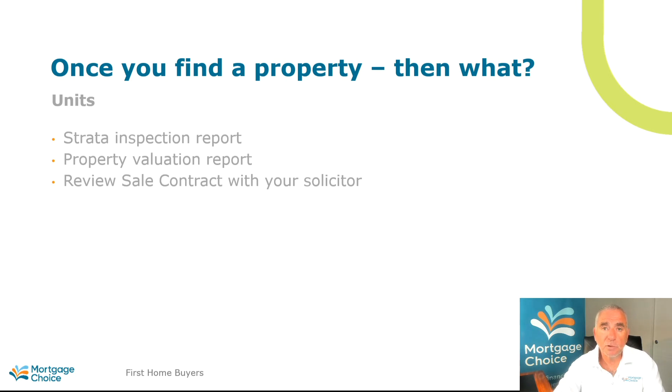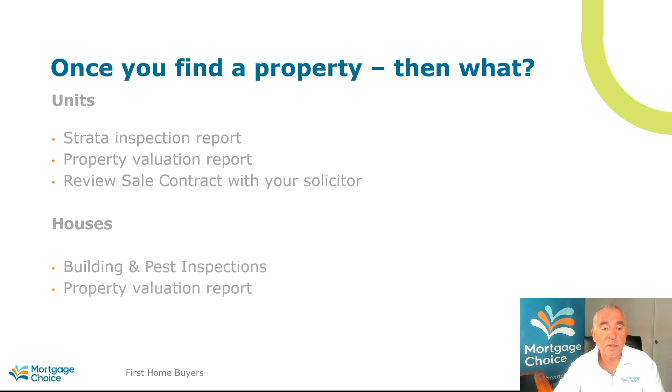We can certainly recommend some good solicitors to go through that process with you. Houses are a little bit different. As far as houses are concerned, you need to do a pest and building inspection report to make sure there are no defects and no pests to worry about — there are qualified inspectors that can do that, and your solicitor or conveyancer can organise it. A property valuation report, same as before, we can organise for you, and again review the contract with your solicitor.